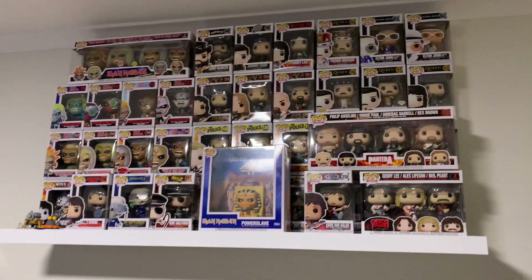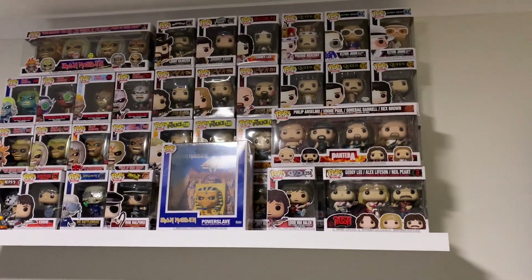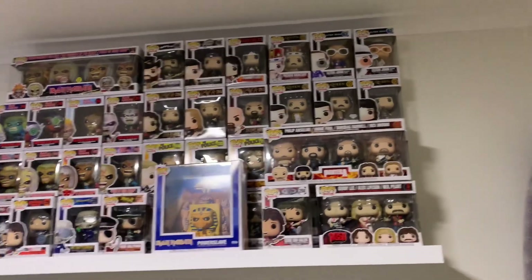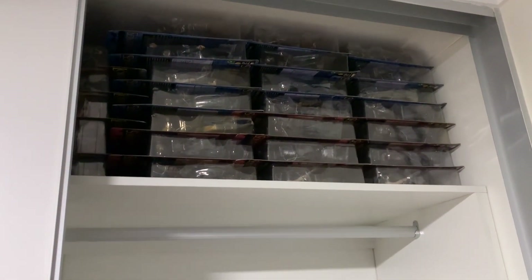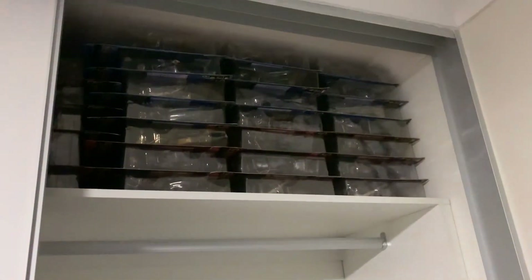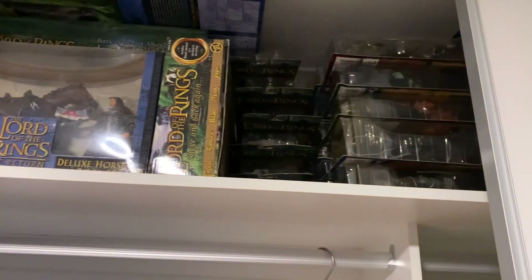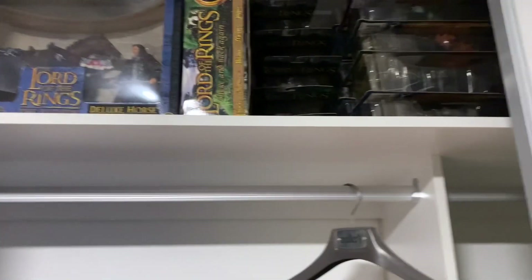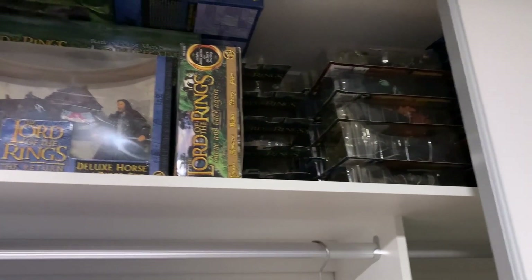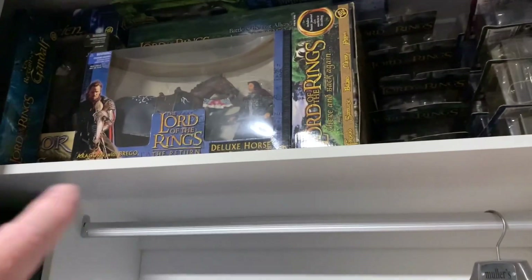In my main bedroom I have all of my music Pop Vinyls. It's starting to get too deep there, so I'll need to figure something out. If I spin around quickly into my main wardrobe, up there we see a bunch of my Lord of the Rings figures — there are some more down there. The whole top shelf of my wardrobe is all Lord of the Rings Toybiz figures. If I recall correctly, there were 81 of the single figures and then a bunch of box sets, which I'm only missing maybe three or four of — some of the rider ones.